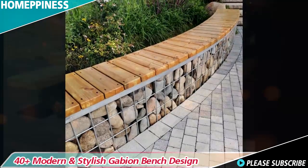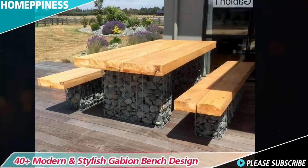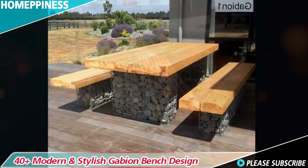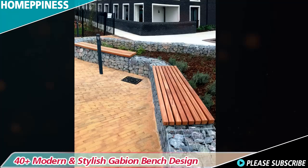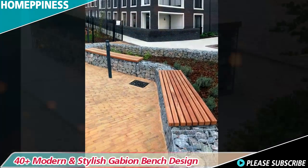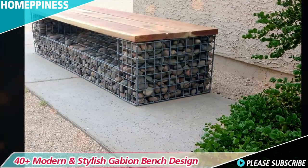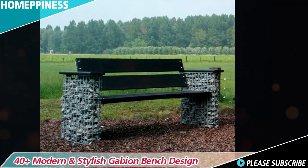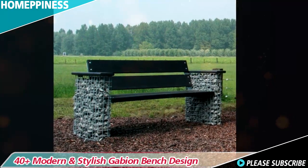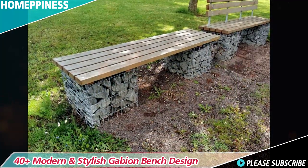Gabion benches bring a touch of rugged elegance to outdoor spaces, combining durability, versatility, and eco-friendliness. Their unique design incorporating wire mesh cages filled with stones or other materials creates a visually appealing seating option that harmonizes with natural landscapes or adds contrast to urban environments. Whether in parks, gardens, or waterfront areas, these benches offer a charming and functional seating solution.